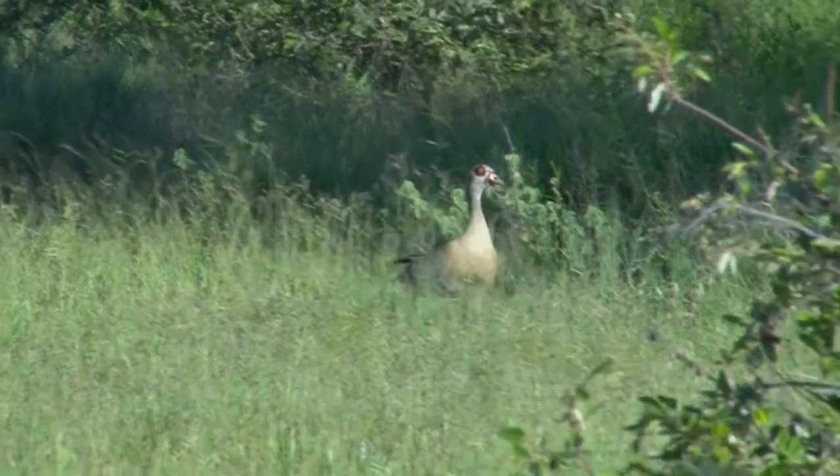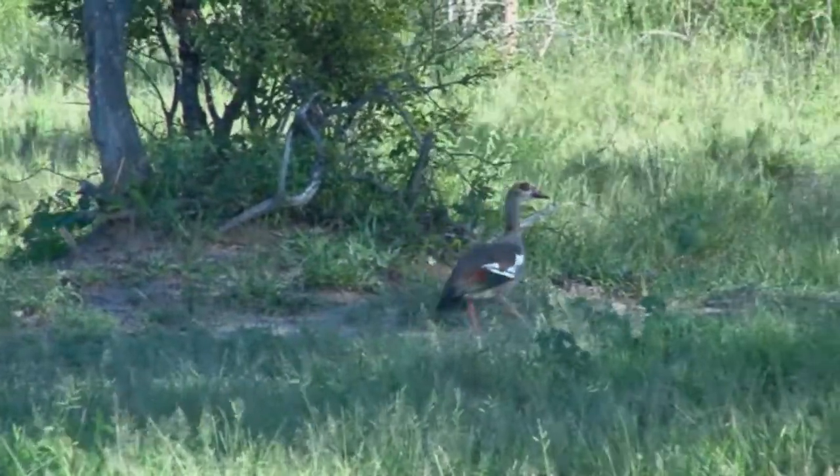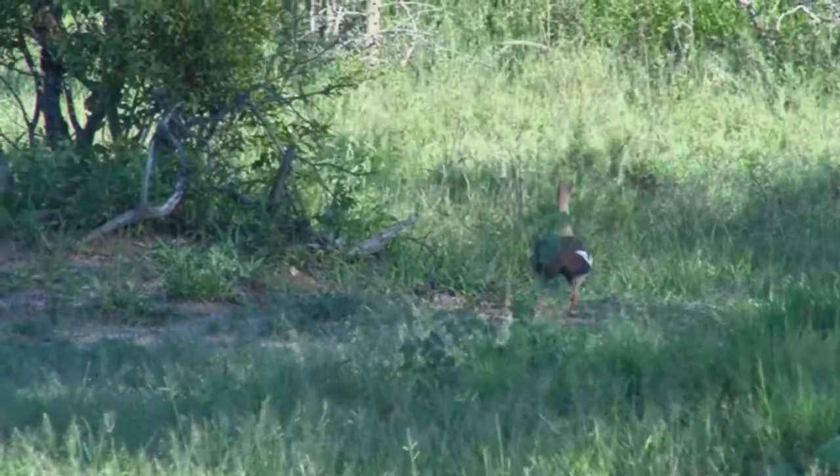We start part two of Kruger National Park with this Egyptian goose, which is native to Africa south of the Sahara and the Nile Valley. It's also been introduced to many parts of Western Europe.